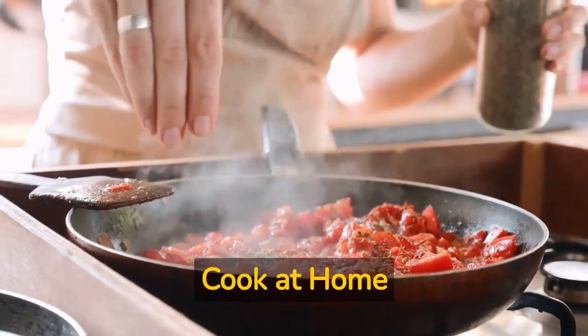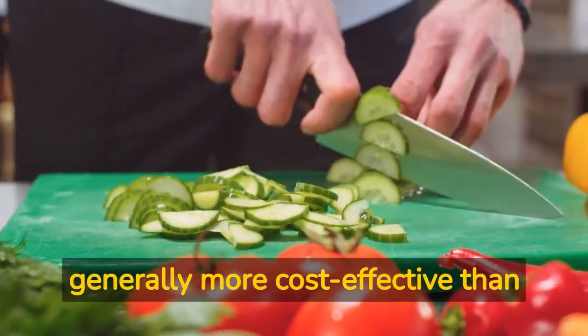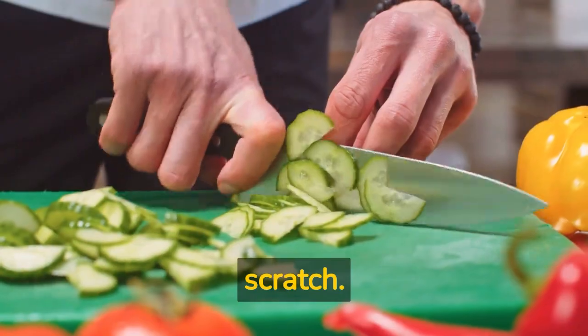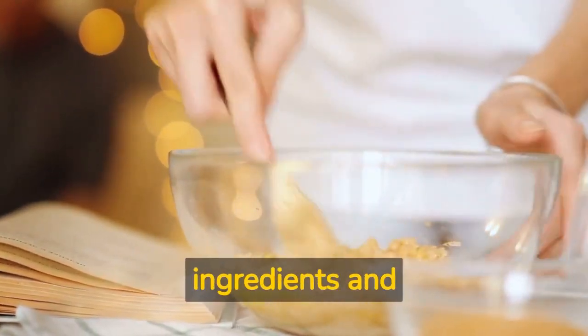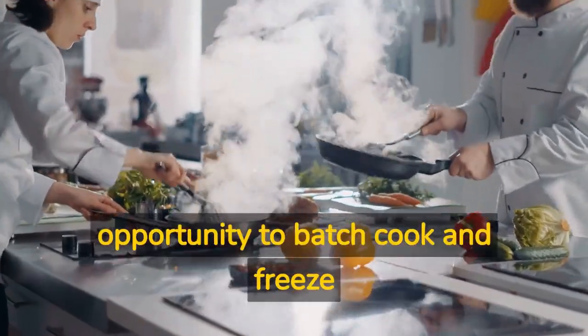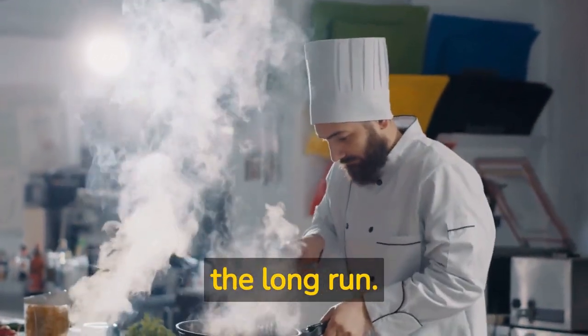Step number five: cook at home. Cooking at home is generally more cost-effective than eating out or buying pre-packaged meals. Experiment with homemade vegan recipes and learn to cook from scratch. Cooking at home allows you to control the quality of ingredients and customize recipes to suit your taste preferences. It also gives you the opportunity to batch cook and freeze meals for later use, saving you time and money in the long run.